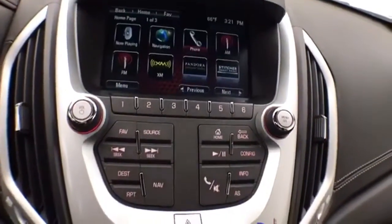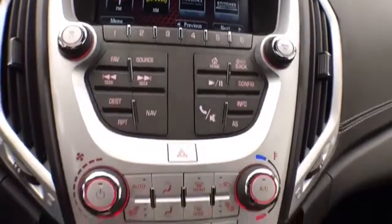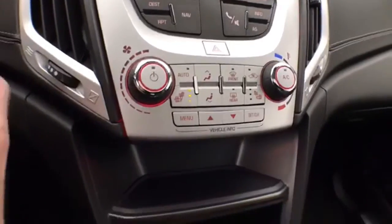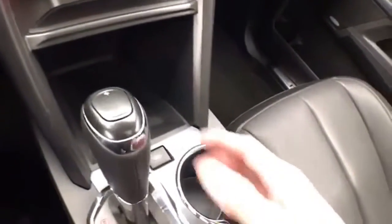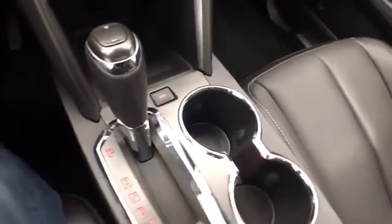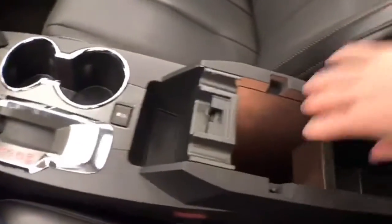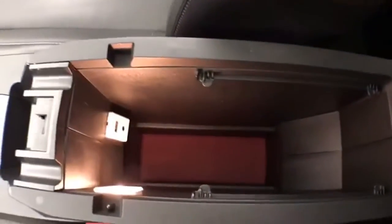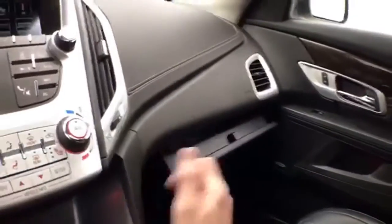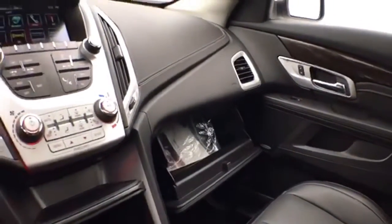The backup camera display is shown on the touchscreen, with hard keys below for radio and CD player, heating and air conditioning with heated front seats, six-speed automatic transmission with manual shift capability as well as economy mode. Lots of storage space in the armrest, USB and auxiliary input allows you to connect media devices.